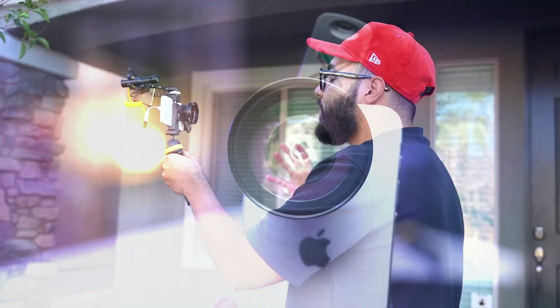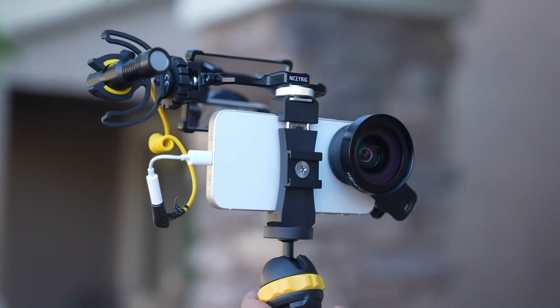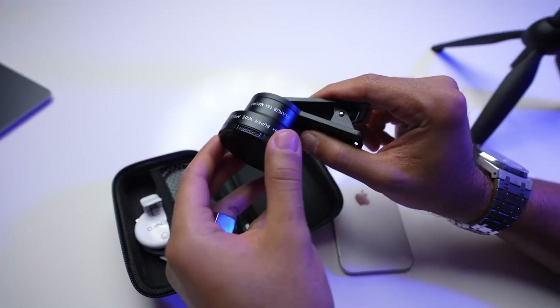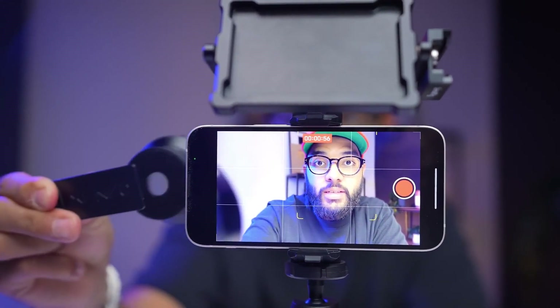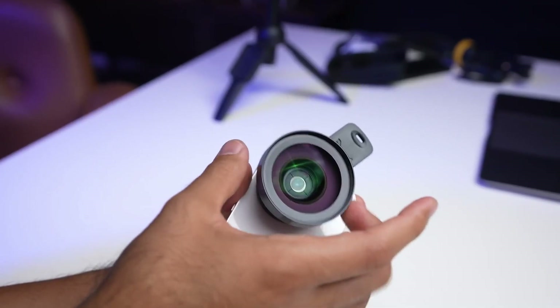Transform your ordinary shots into extraordinary moments, capturing intricate details or expansive landscapes effortlessly. This compact kit easily attaches to your smartphone, providing a creative edge to your mobile photography, ensuring you never miss a shot worth capturing. It's a must-have for those seeking to unlock new dimensions in their visual storytelling.